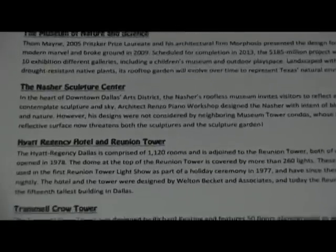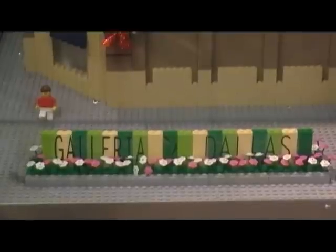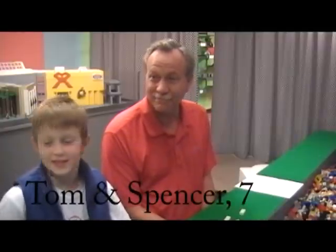Some of Dallas' most recognized landmarks are now located inside the Galleria Mall. That's definitely an American landmark. Yes it is. Why? Because it's big.